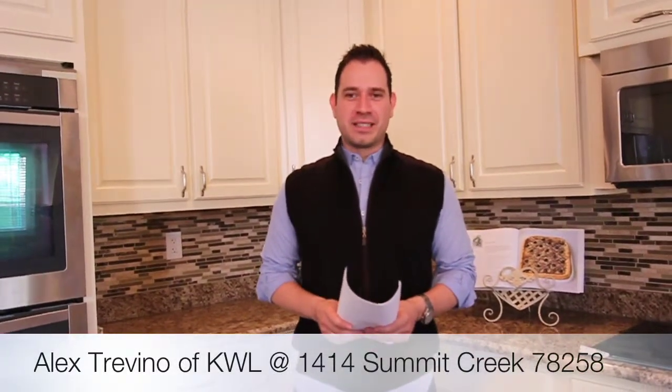Hi guys, I'm Alex Trevino from Kettle Waves Legacy in San Antonio, Texas, bringing you another house that was just listed. It is a gorgeous home that's been completely gutted and remodeled from the ground up.